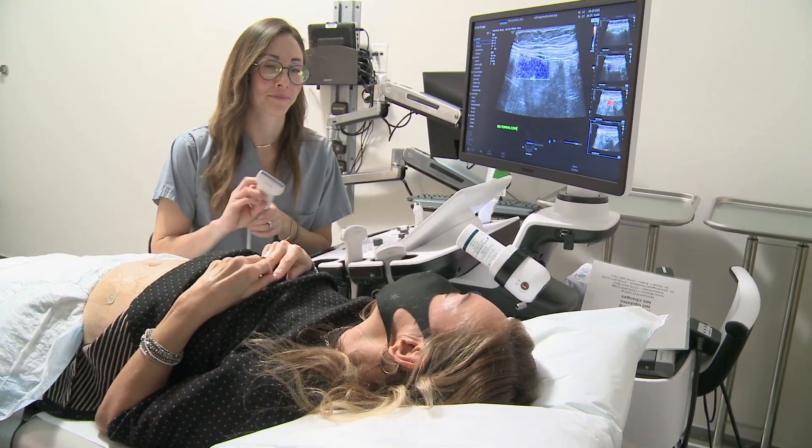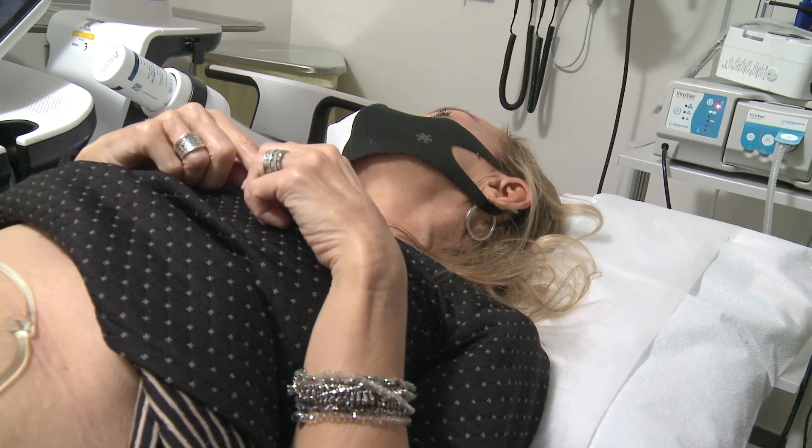We're all done. I can't tell you how my life has changed — first of all, getting treatment at the University of Chicago, now that they are at the forefront of having this ultrasound machine.